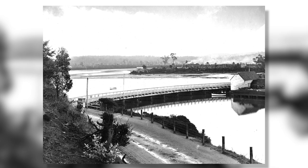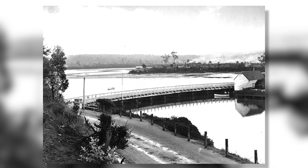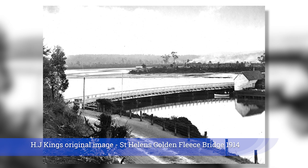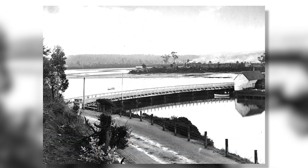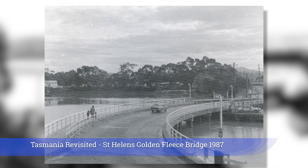Back in the early 20th century, St. Helens was the main port servicing the Blue Tear Tin Mines. This handsome bridge was built across the mouth of the Golden Fleece Estuary in 1882. Herb King took his photograph in 1914. The bridge was replaced by this modern functional structure in 1958.